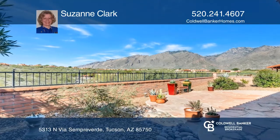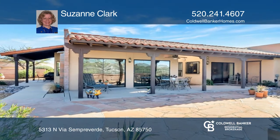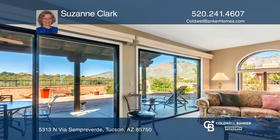Located in the sought-after Sunrise Mountain View Estates with unobstructed Catalina Mountain views, a rare end unit with expansive views of city lights at night from the wide-open patio.